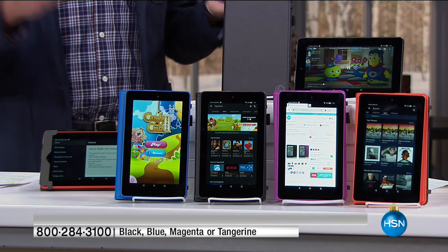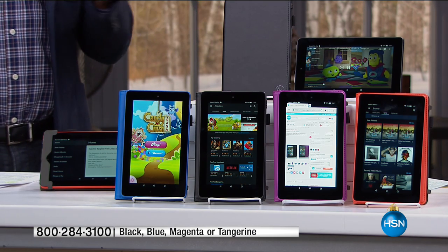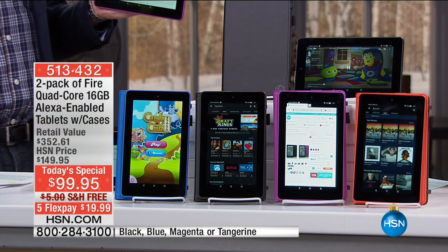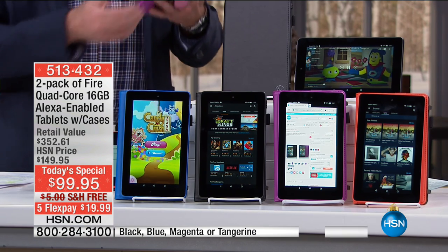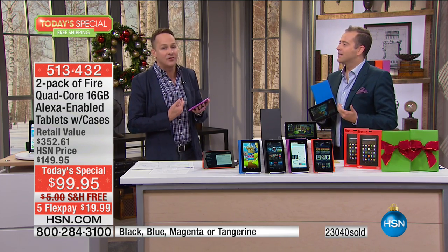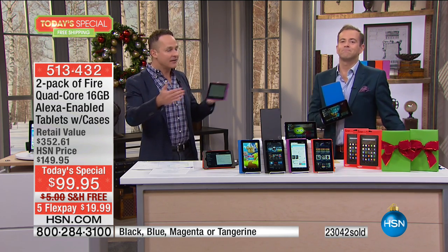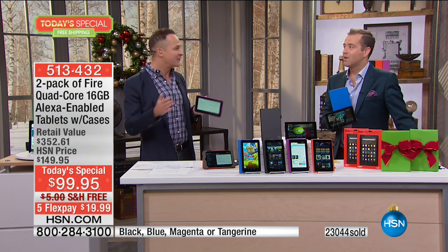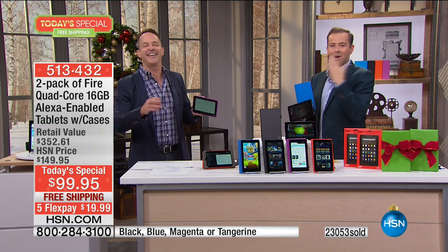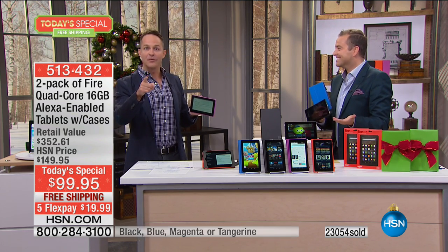It actually knows what time of day it is, whether the sun's up or down, and whether or not it should activate the Blue Shade feature. It's like nurturing a healthier experience, because a lot of us are addicted to our gadgets. They say you'll fall asleep quicker if you read than if you watch shows, so I try to read at night.